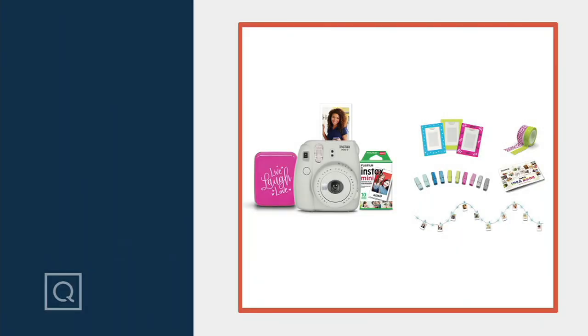A retro style instant camera. Fujifilm is bringing us their Instax Mini, and you're getting a whole pack — 10 packs of film.